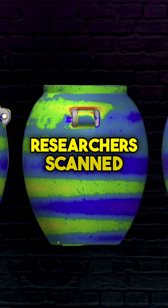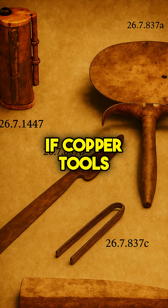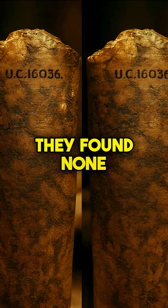But to test this, researchers scanned vase fragments with a scanning electron microscope. If copper tools were used, we'd expect microscopic traces embedded in the grooves. Instead, they found none.